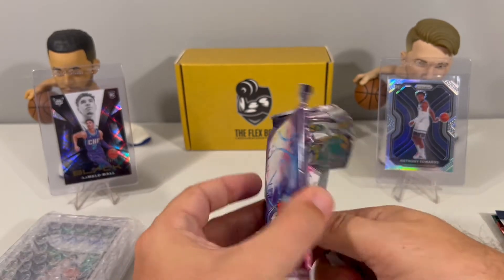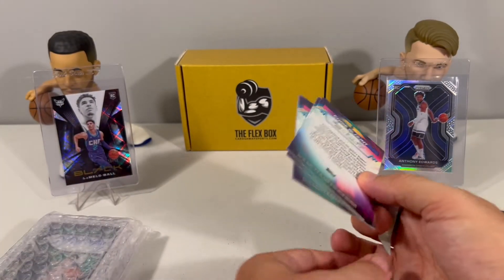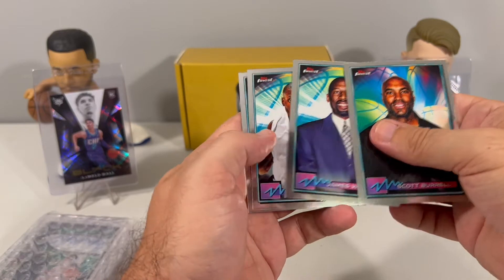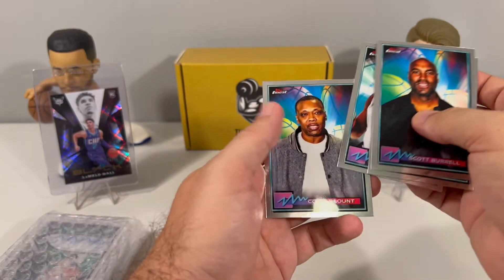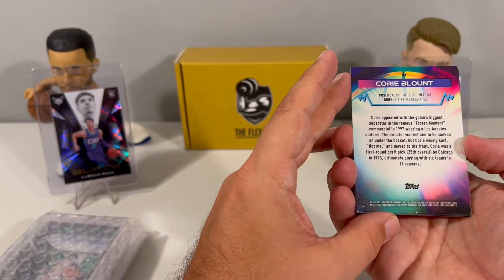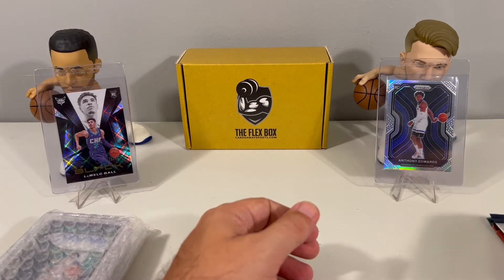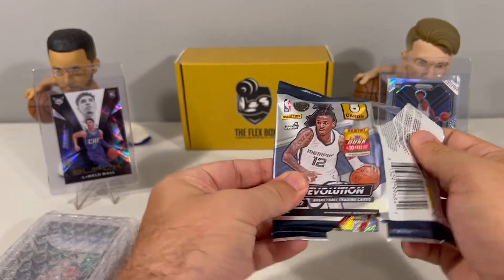Have not opened up this Topps Finest yet. It's got Corey Blunt on the back. Scott Burrell, James Worthy, Earl Boinkens, and Corey Blunt. Some mostly retired players — all former players. Nice little pack. I have to check that out and read about it a little bit more. I have not opened any of those, so it was definitely the first time we opened that one up.